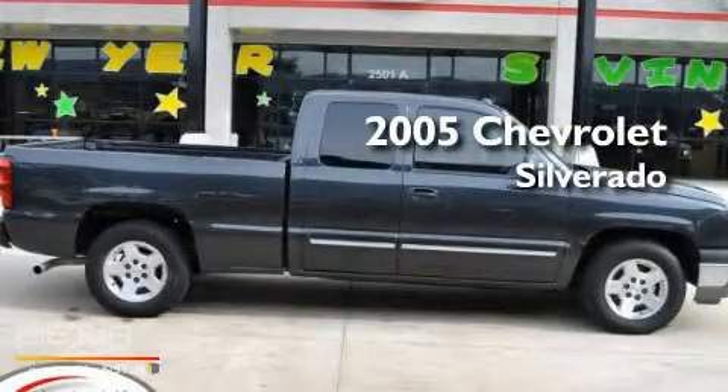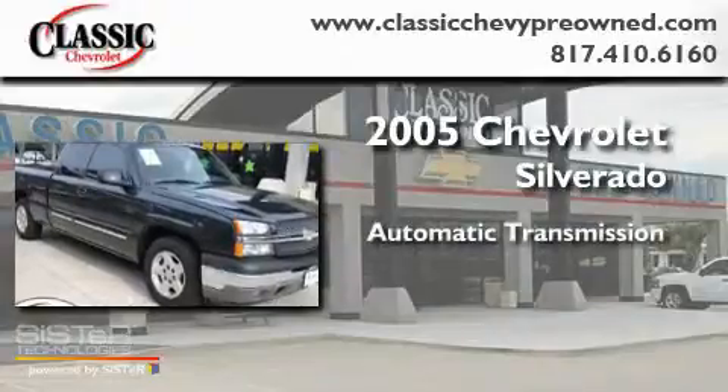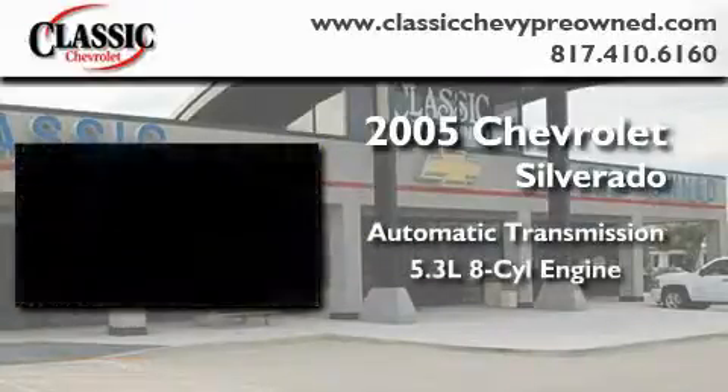This is a 2005 Chevrolet Silverado. This truck has an automatic transmission and a 5.3 liter V8.